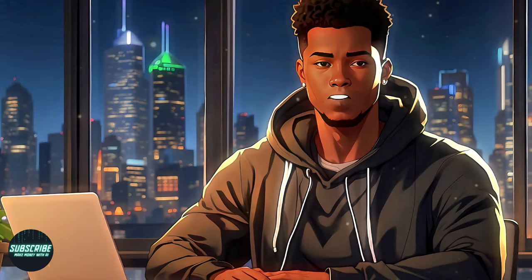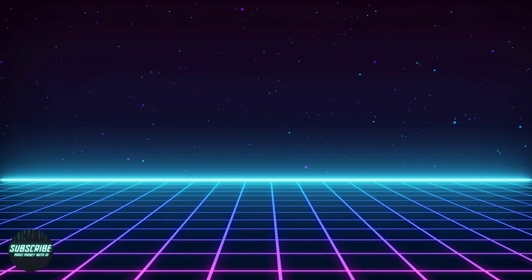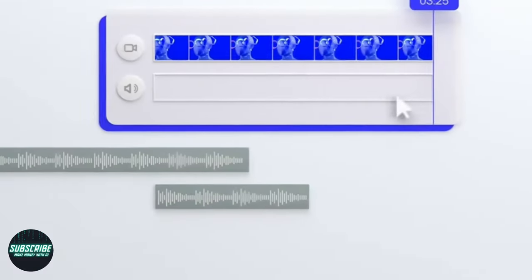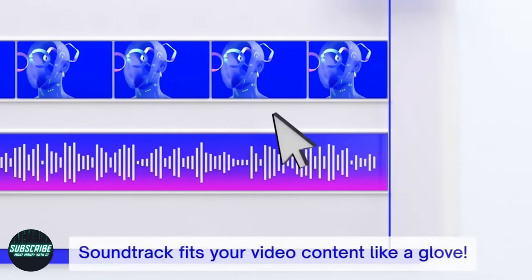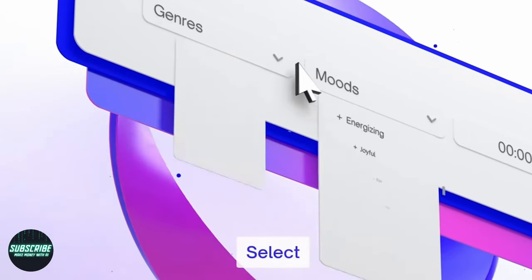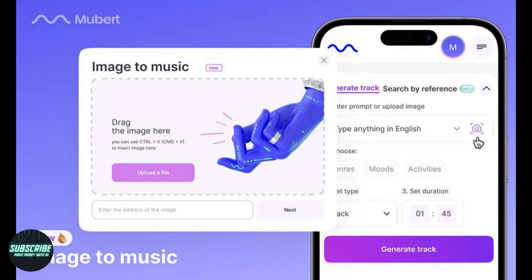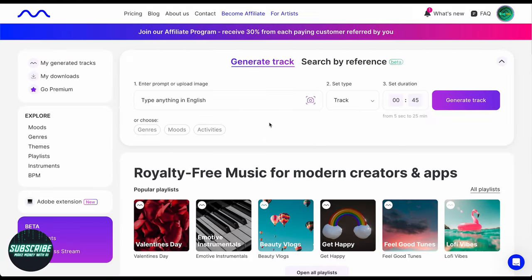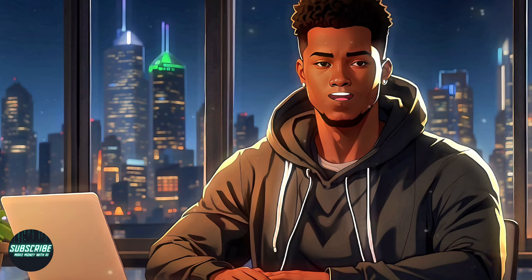Did you know you can whip up some sweet original tunes with just a sprinkle of AI magic and 30 seconds of your time? Buckle up as we dive into our first tool. Introducing Mubert AI, the freshest beatmaker on the block. With Mubert, creating head-bopping tracks has never been easier. This AI-powered platform harnesses the powers of AI to brew up royalty-free tunes tailored for content creators, developers, and artists alike. Before we roll out the red carpet, let's take a peek at what makes Mubert tick.